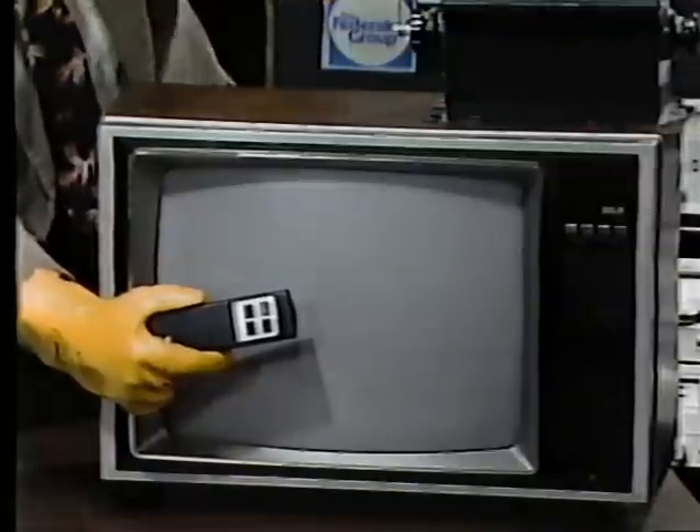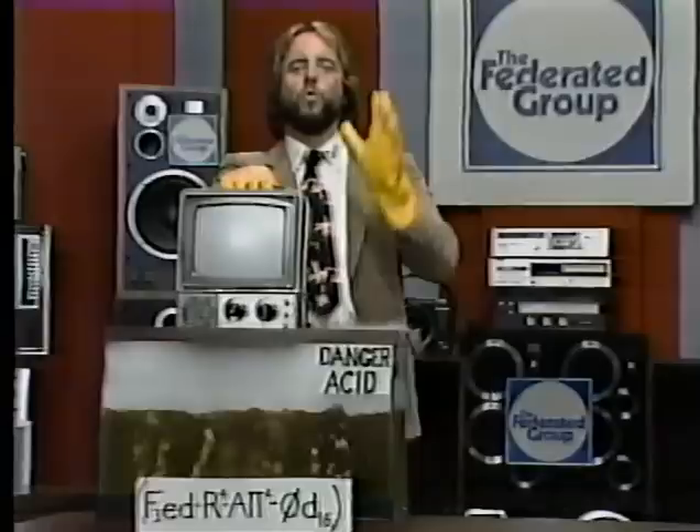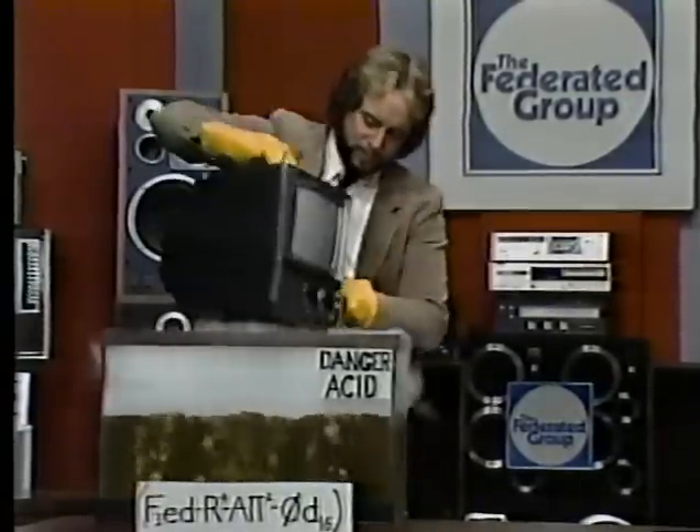Take a look at this specimen — an incredible 19-inch remote-control RCA color television, only $398.17. Once again, here's proof positive Federated meltdown prices.